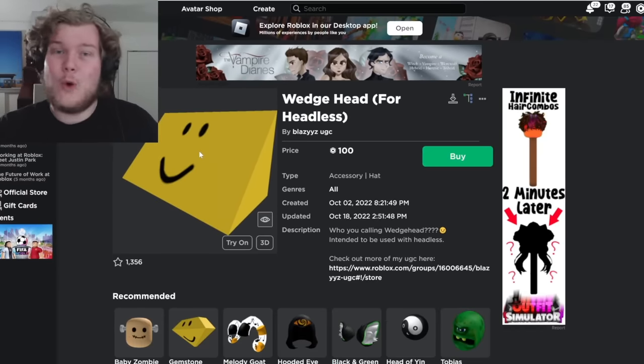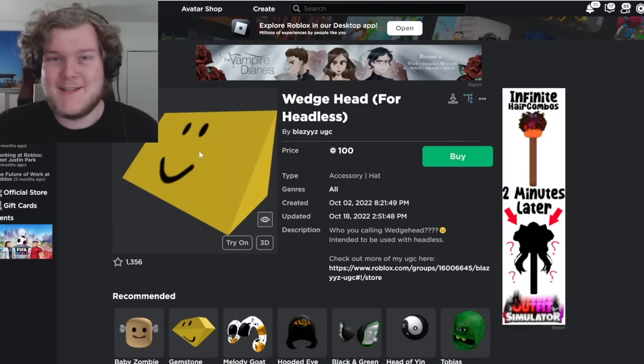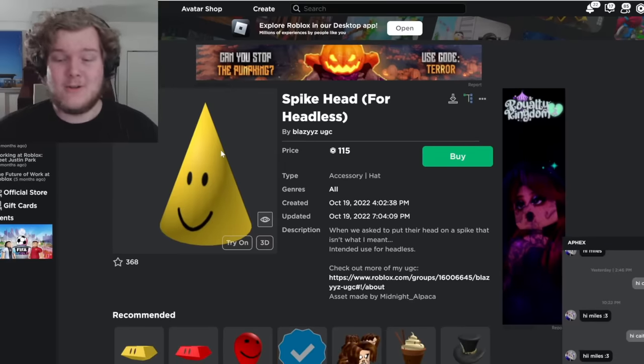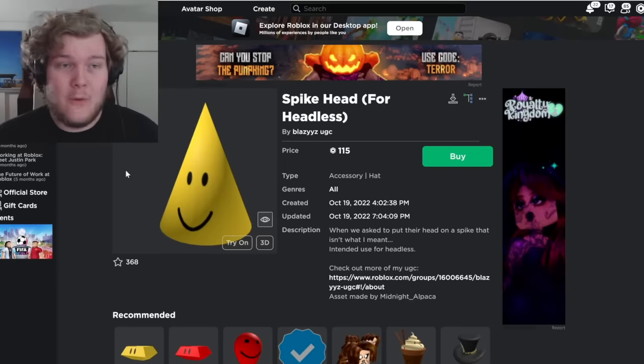It would be so funny if Roblox doesn't ban any of these heads but punishes me for making this video — I'm predicting it now as a possible outcome. There's also the spike head. Awesome. So cool. I'm sick of all these heads and all these rule breakers.